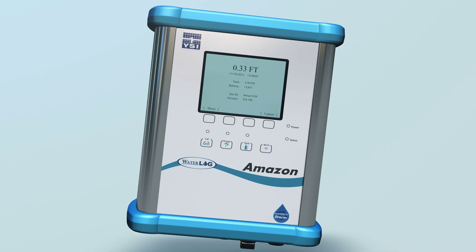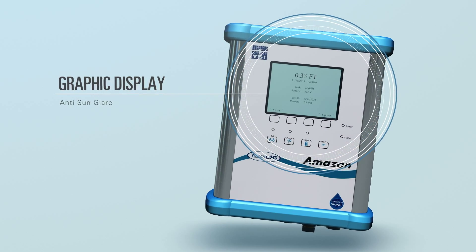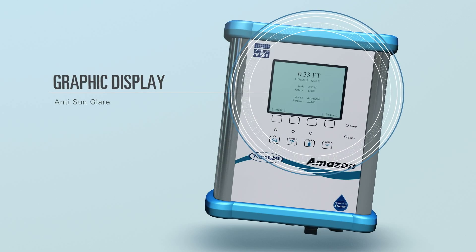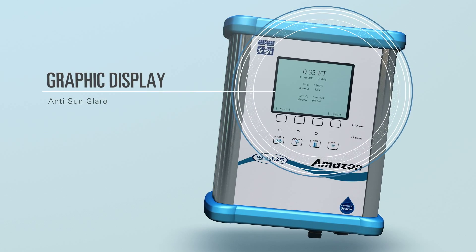The Amazon Bubbler has a graphic display. The low-powered e-ink paper display has anti-sun glare technology for easy reading. Current stage reading is shown on the home screen for quick reference.